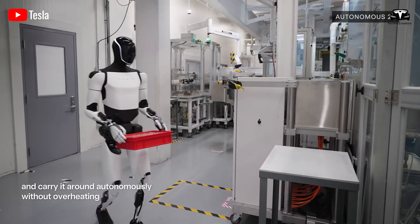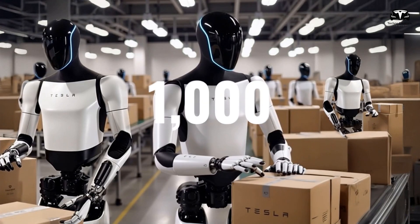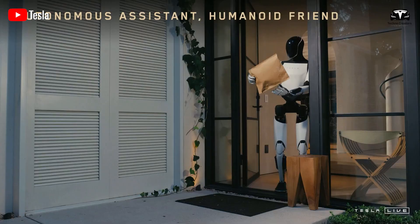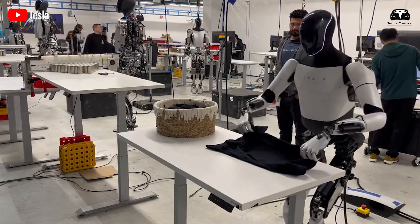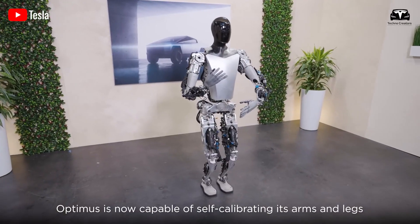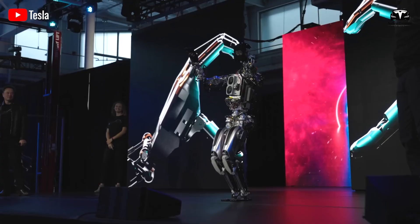Notably, with Tesla Bot Gen 3, the number of useful tasks the robot can perform has increased to 1,000. From cleaning to more complex tasks, it can handle everything humans set up. That's what we'll dive into in today's episode, and welcome to Techno Creators.